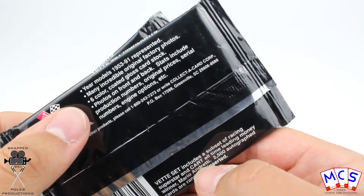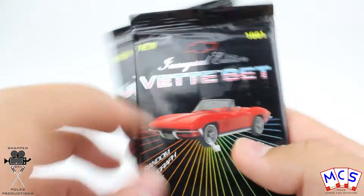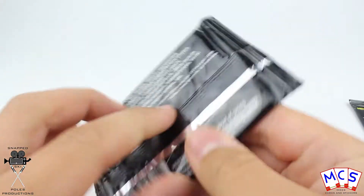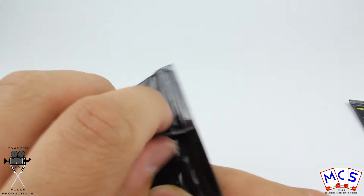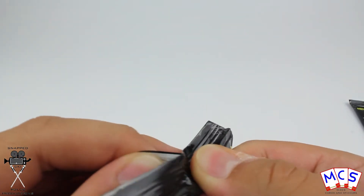There are lots of different cards from different models, from '53 to '91. These are from 1991 — that's a very long time, 30 years that these guys have been sealed up for.